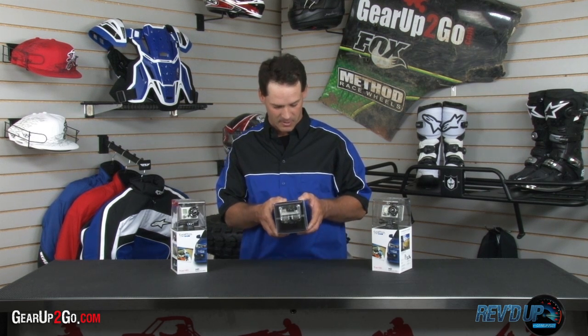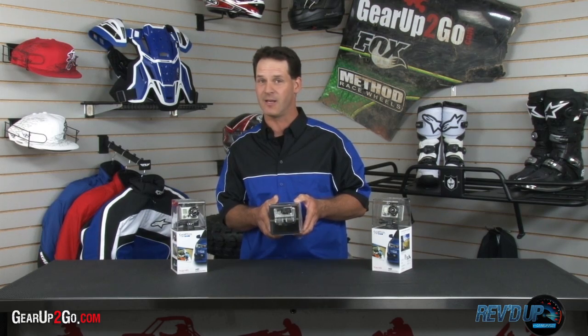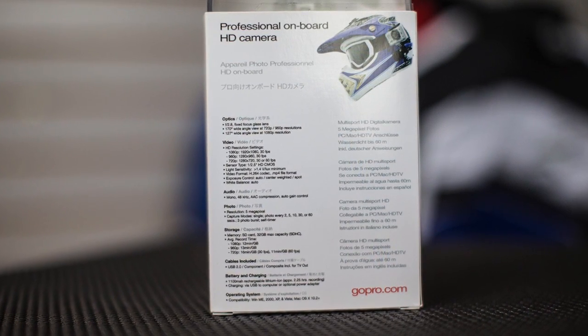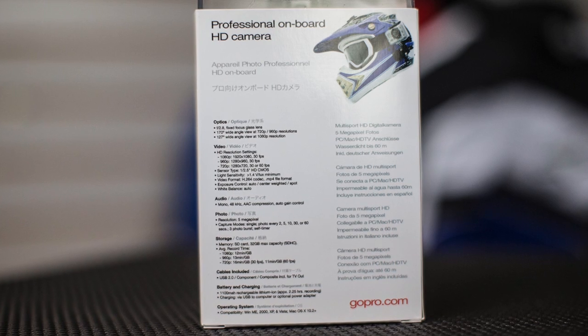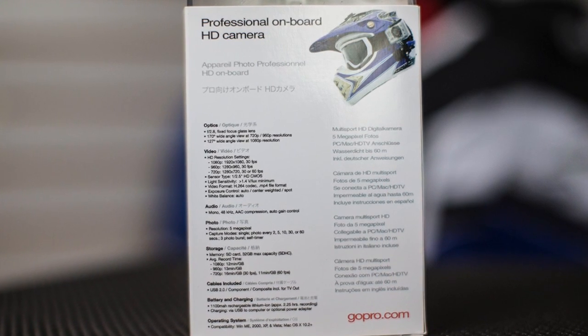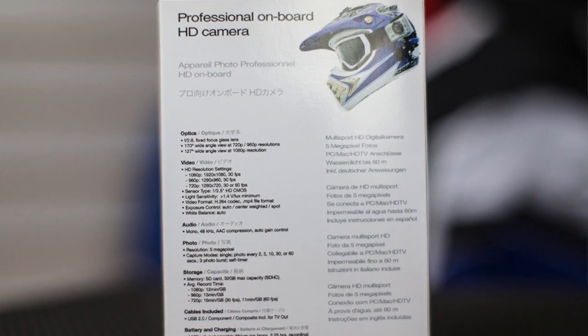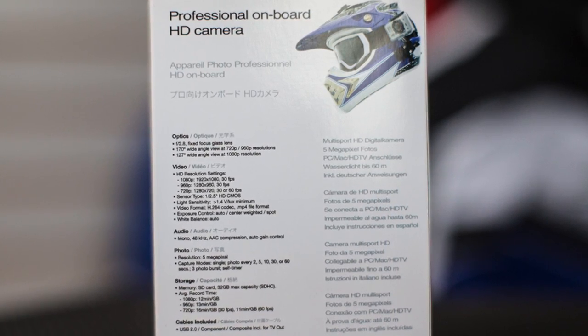They've got some awesome storage capacity. It's SD card compatible and includes USB ports, battery, and charging. You can use it through a cigarette lighter or a USB port that provides power. You can even wire it directly to your vehicle so that it's charging while you're riding.